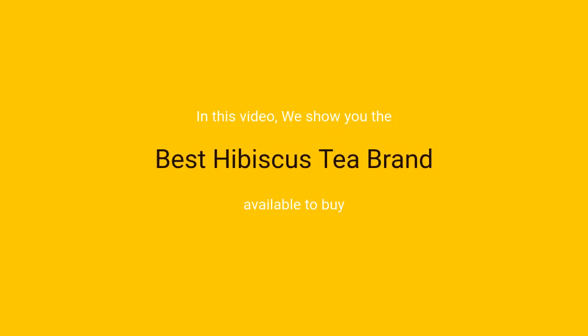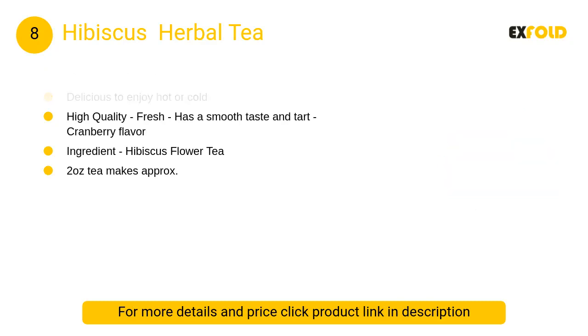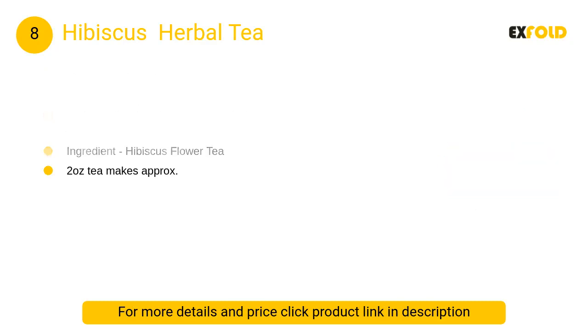In this video we will show the best hibiscus tea brands available to buy. At number eight: Hibiscus Herbal Tea, decaffeinated, imported from Egypt. Delicious to enjoy hot or cold, high quality, fresh, with a smooth taste and tart cranberry flavor.